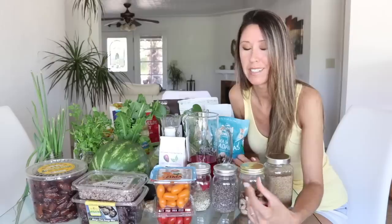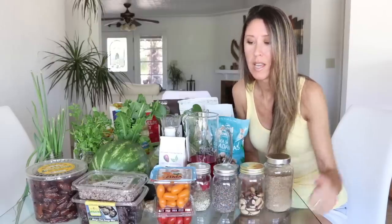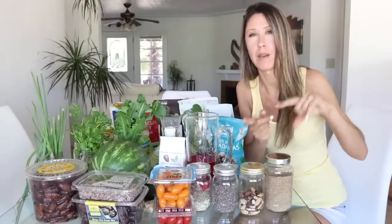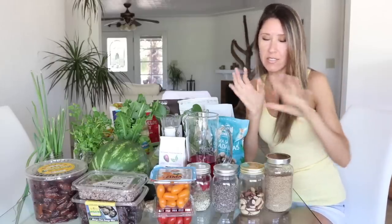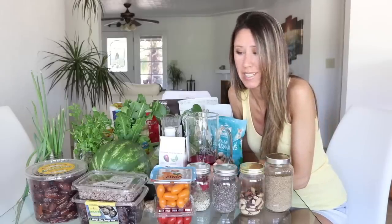Hey guys, welcome to my dining room. This is the first time I think I've ever done a sit-down video out here, so hopefully it's not too echoey. We are doing a grocery haul, but I also wanted to include some of the staple items we almost always have in our cupboard — just to give you an overview of what we have in our vegan kitchen and what we like to keep stocked.